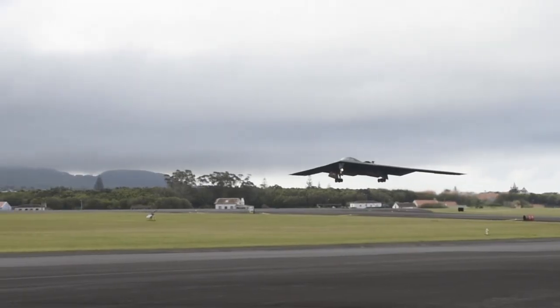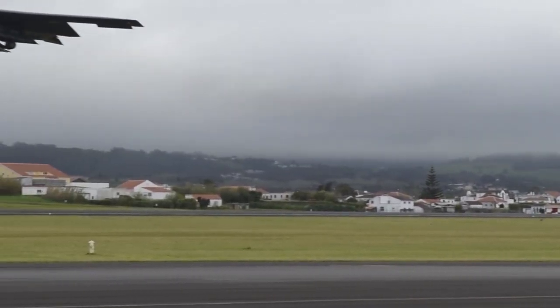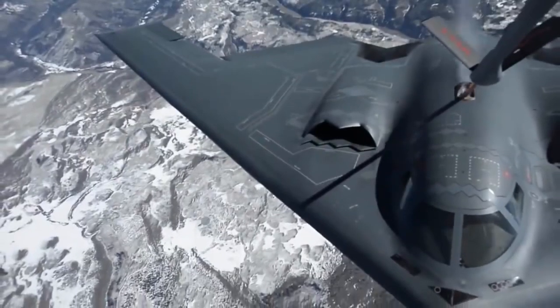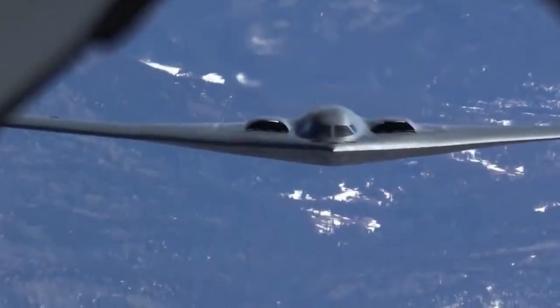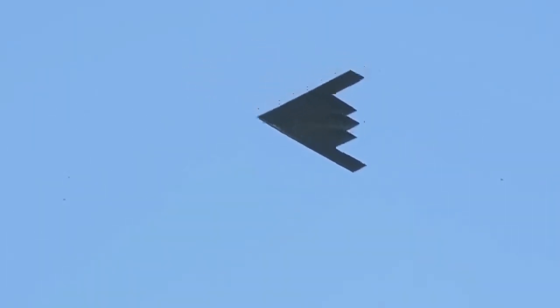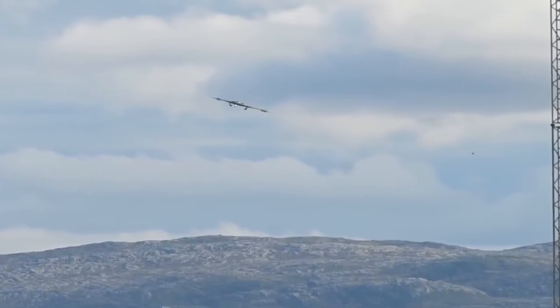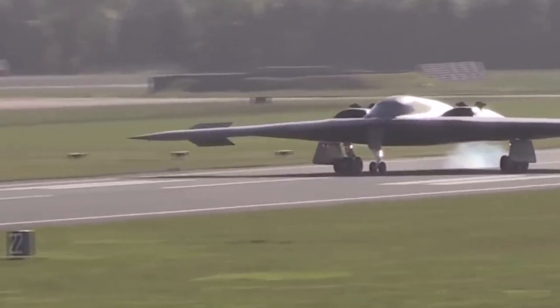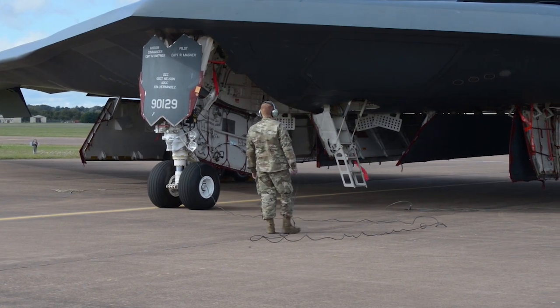The B-2's stealth attributes are further augmented by radar-absorbed materials, primarily a carbon graphite composite, strategically integrated throughout its structure. These materials not only diminish its infrared signature by intercepting radar beams, but also endow the aircraft with exceptional durability and resilience. With up to 80% of its composition comprised of composite materials, the B-2 possesses enhanced longevity and structural integrity, crucial for its demanding operational requirements.